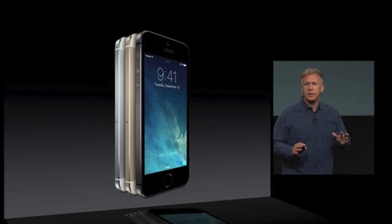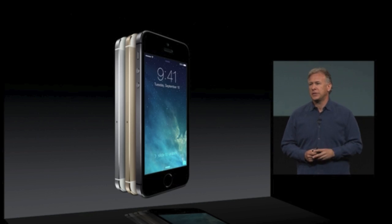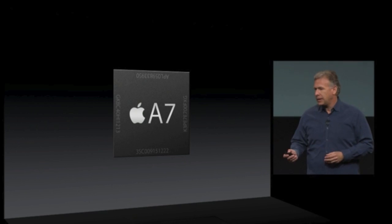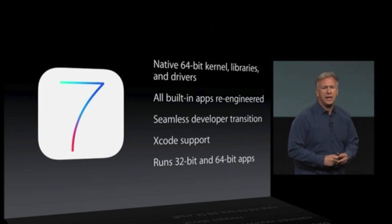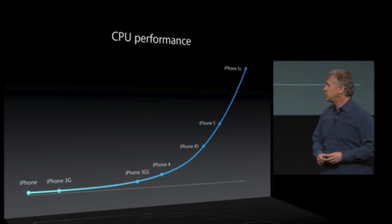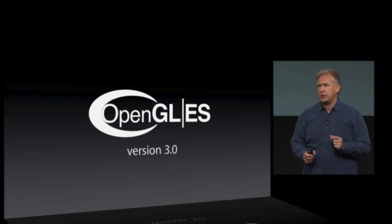It comes in three metal finishes: silver, gold, and a new space gray. There are so many innovations inside. I'm going to tell you about three major ones today. First is a brand new system-on-a-chip from Apple called A7. A7 is 64-bit and has a lot of great technology in it. iOS 7 has also been completely re-engineered for 64-bit. CPU performance from the first iPhone to the new iPhone 5s has increased 40 times, and it supports the latest graphics standards for the most graphics-intensive applications.